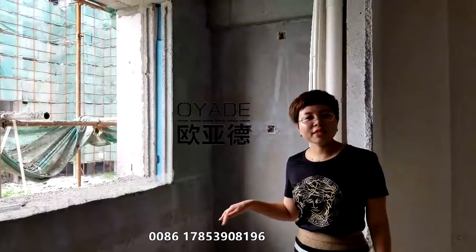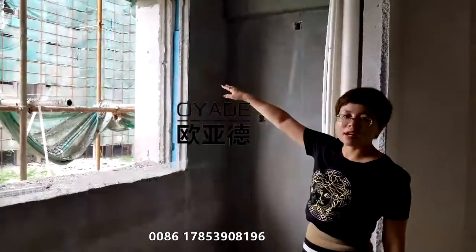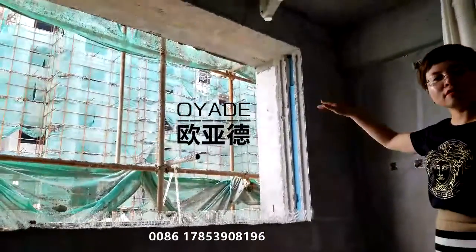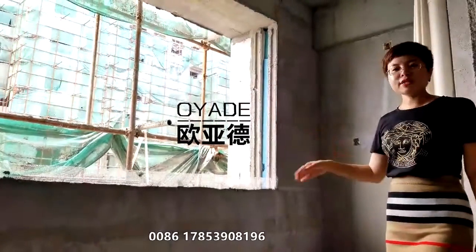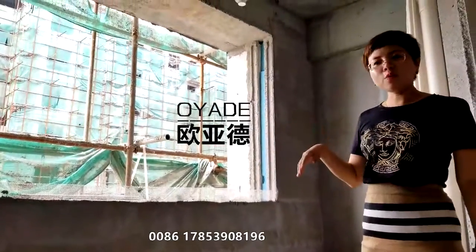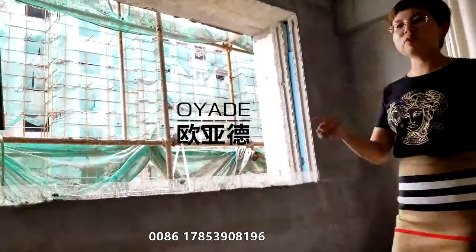I'm here in my building. This building uses service wall panels, and there is another building that also uses service wall panels. Here is my apartment building. All the buildings — the interior walls — all use our service wall panel.